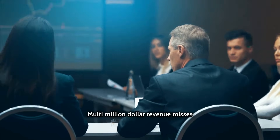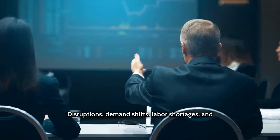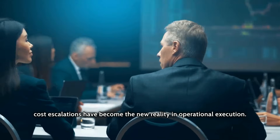Multi-million dollar revenue misses and unexpected costs are all too common in supply chains today. Disruptions, demand shifts, labor shortages, and cost escalations have become the new reality in operational execution.